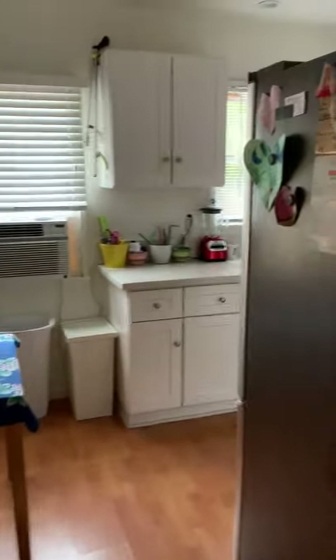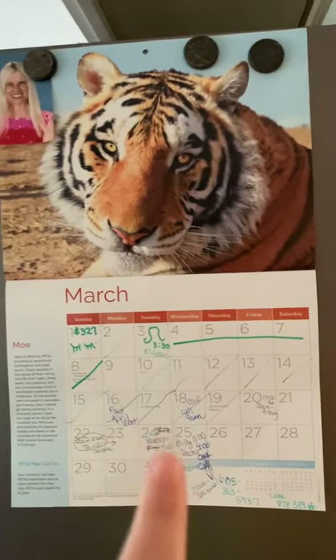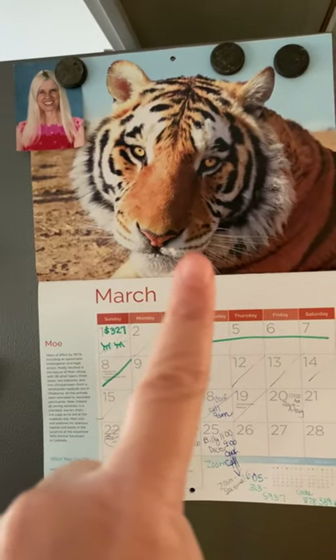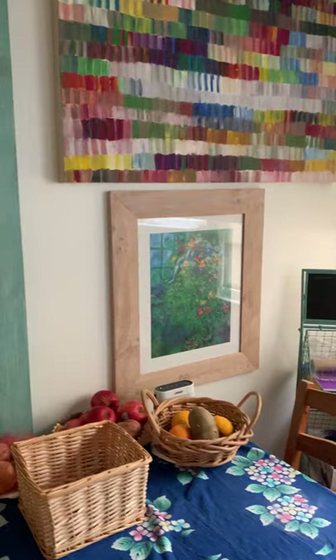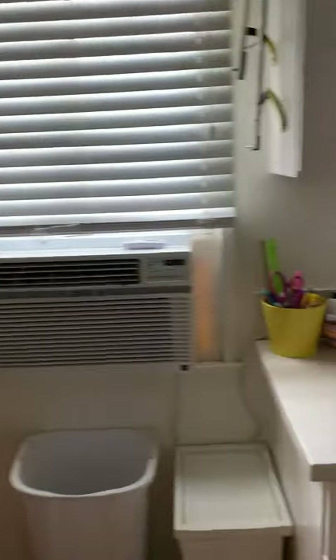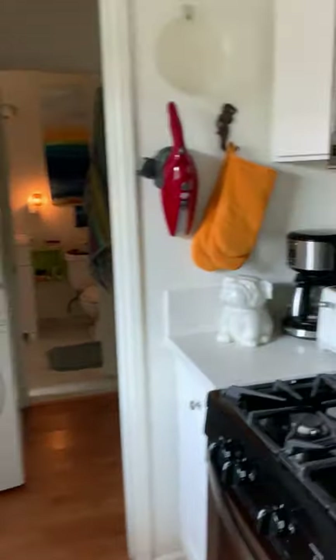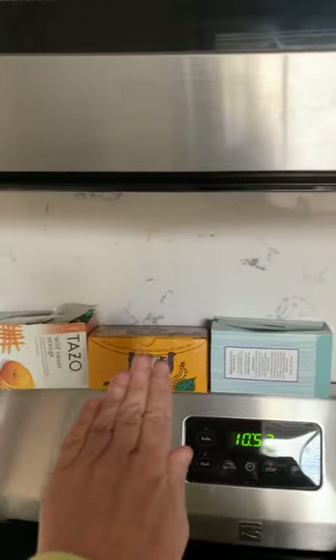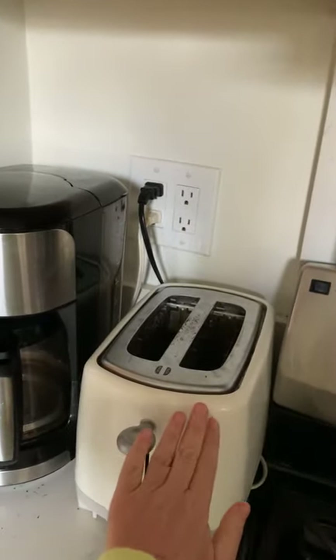Now remember, if you see anything else that begins with the letter T, feel free to yell it out. I'm going to go in the kitchen — look at Miss Papale's calendar. There's a T, T tiger. Ooh, I know what I've got that begins with the letter T. Here's the T, T boxes of tea, tea bags, and a T, T toaster.